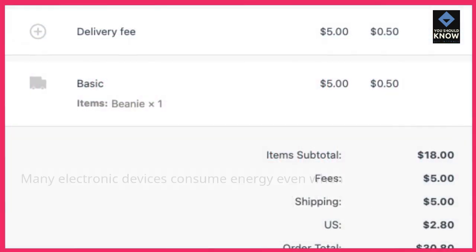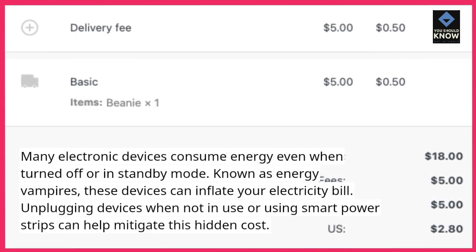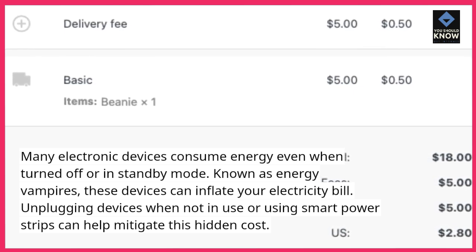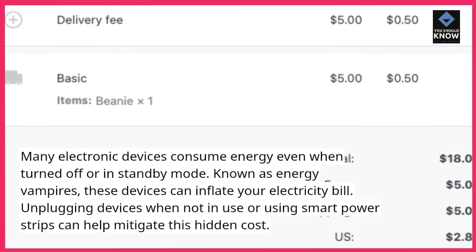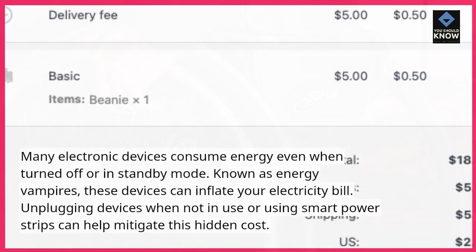Energy vampires: many electronic devices consume energy even when turned off or in standby mode. Known as energy vampires, these devices can inflate your electricity bill. Unplugging devices when not in use or using smart power strips can help mitigate this hidden cost.